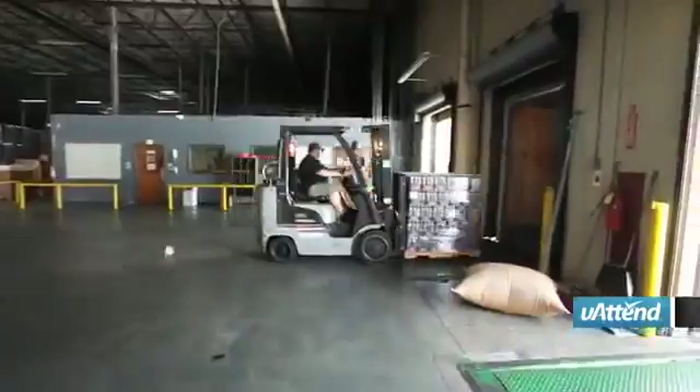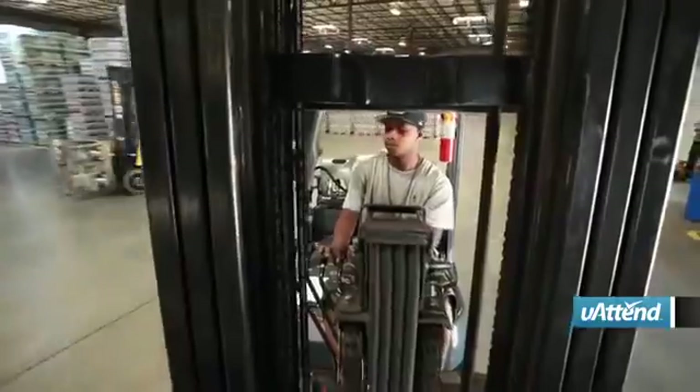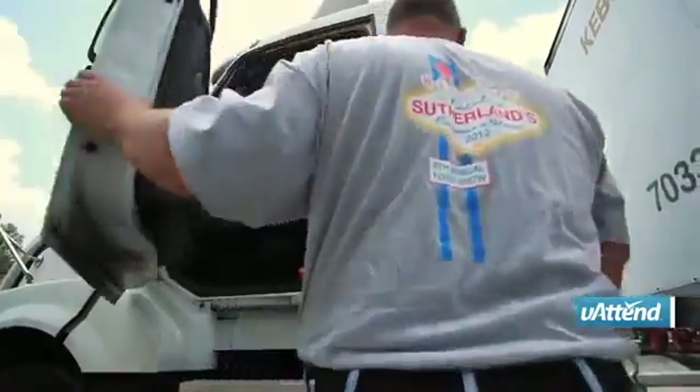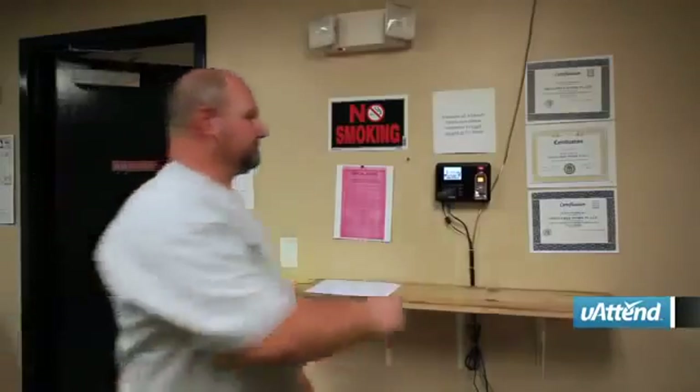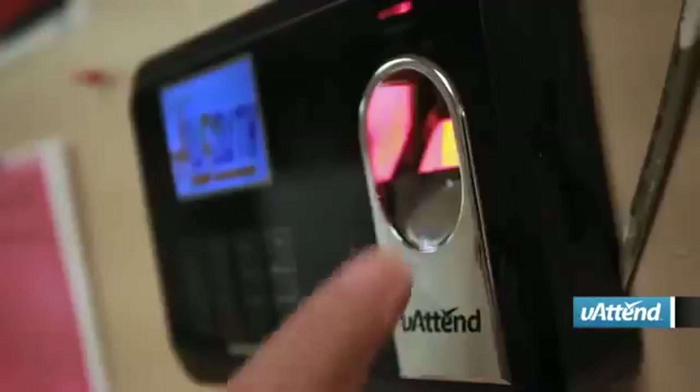Prior to U-Attend, we had issues with employees that would clock in for one another. They would give each other's code out and if they were late, their friend or fellow employee would clock in for them so it did not look like they were. Now that we have U-Attend, that problem's gone away with the fingerprint option. We know when you're here and when you're not.